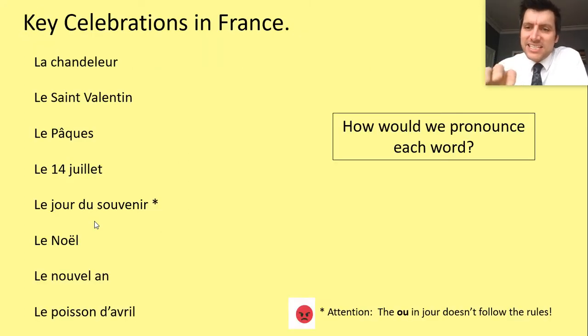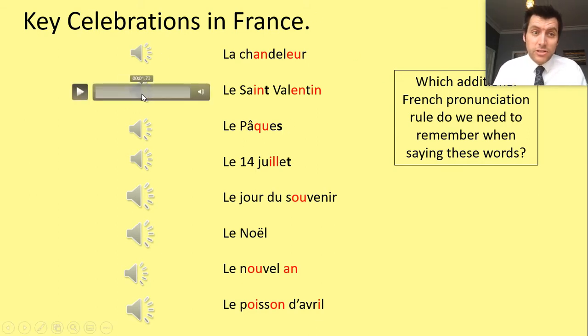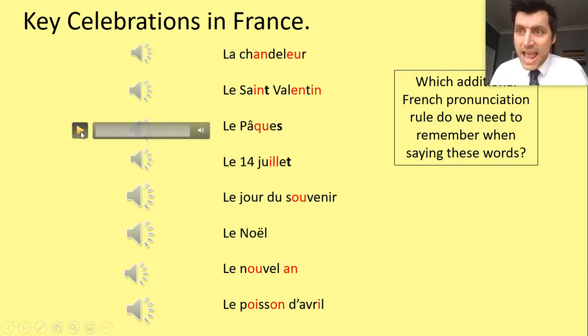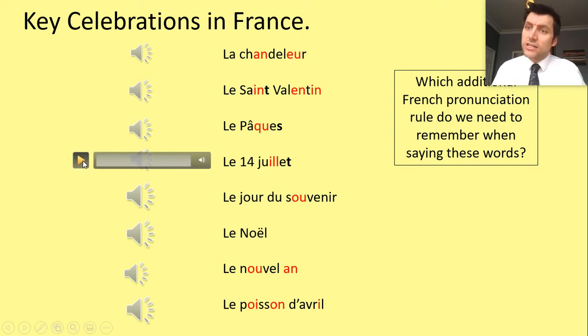We needed to revisit those phonemes and graphemes because they are contained within these eight celebrations. The first one is la Chandeleur. The second one is la Saint-Valentin — you might be able to guess that's a cognate, similar to the Valentine's celebration we have in February in English. Then we've got an eggy celebration: le Pâques.